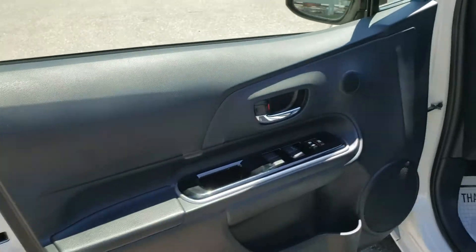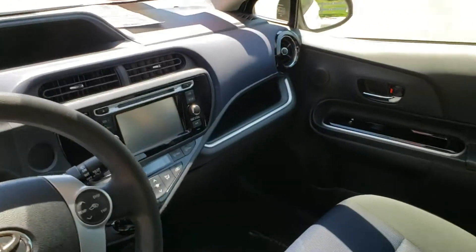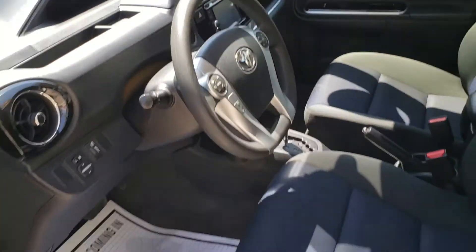Black cloth interior, steering wheel-mounted cruise control, audio control and vehicle information. Touchscreen display, CD player, and back seats will fold down to give you extra cargo space inside. This can seat five people.